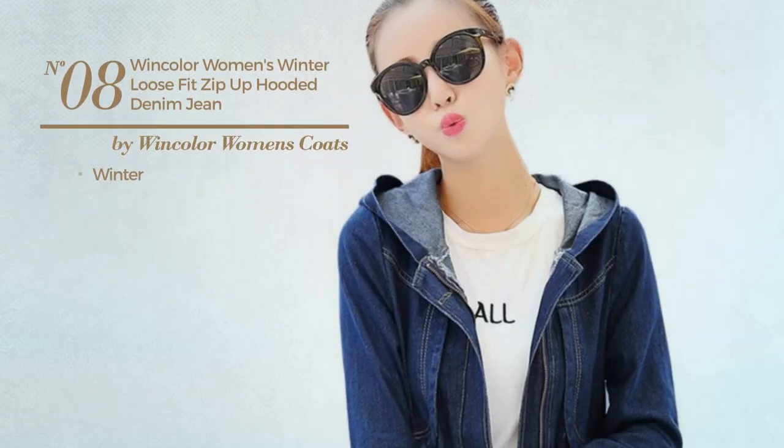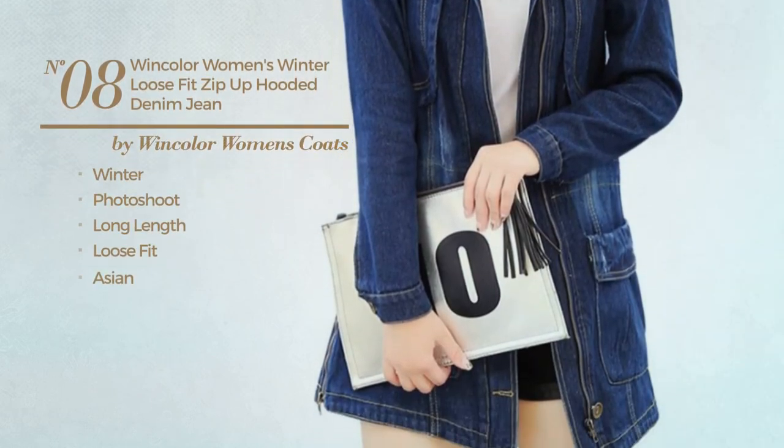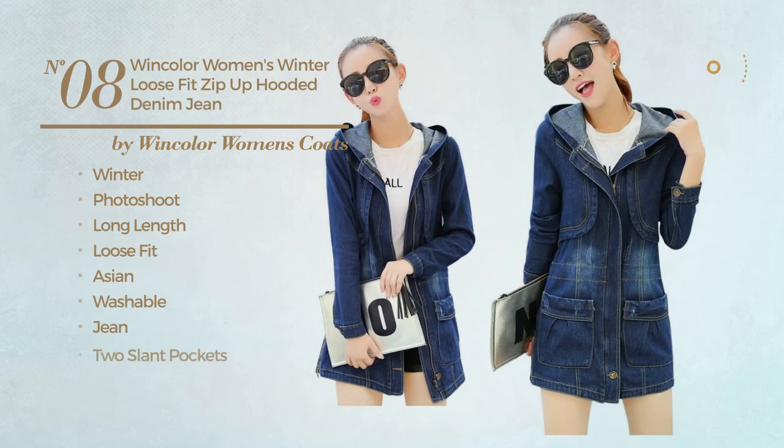Number 8: A Winter Photoshoot Long Length Loose Fit Coat, made of washable jean. This coat includes two slant pockets and a front zipper. Available exclusively in blue color.